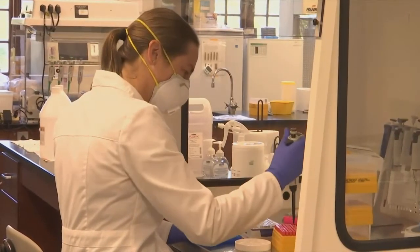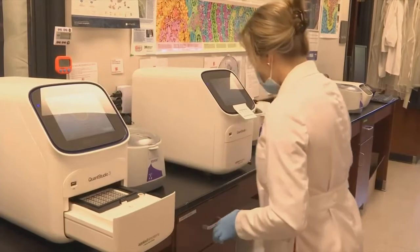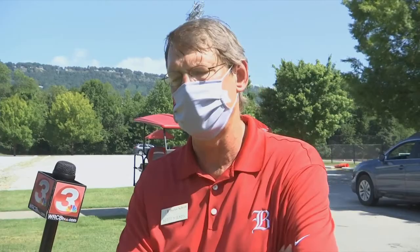President Scott Wilson says with their scientist's lab, they can turn a test and provide results in less than 24 hours. They do the tests, get the results, and then enter it into all the county and other systems that are required of them.